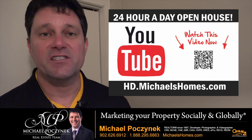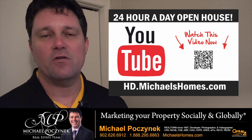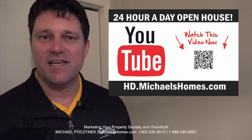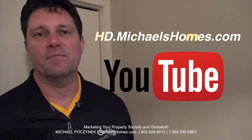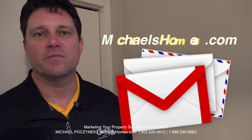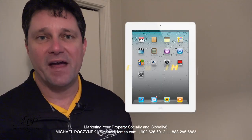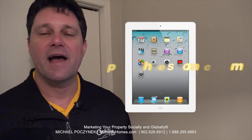Thank you very much for watching my 24-hour day open house on 3938 Route 14, West Point, Prince Edward Island, Canada. For more videos like this and PEI real estate tips, tricks and traps, and new listings before they hit MLS, subscribe to my YouTube channel at hd.michaelshomes.com. For my weekly newsletter join me at michaelshomes.com, and finally enter my contest to win an iPad at ipad.michaelshomes.com. Thank you, have a great day, and remember to buy it right.